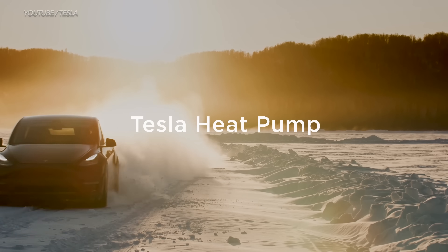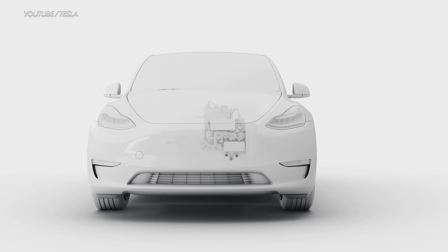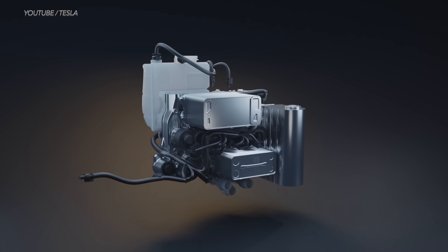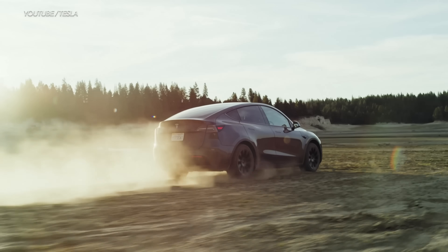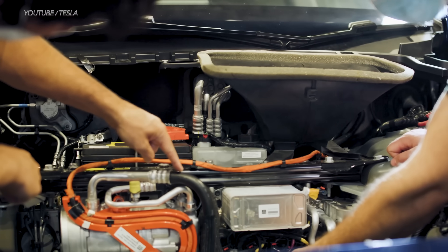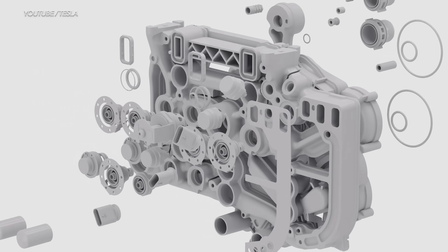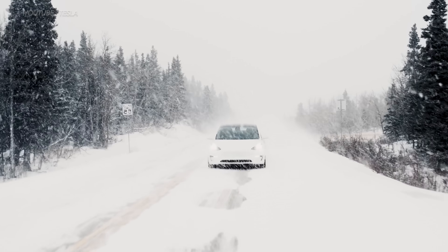Now there's a lot of excitement around the Tesla heat pump. The new Tesla heat pump is way more energy efficient than the standard resistive heating system that older Tesla models came with. In fact, the Model Y was the first Tesla to come with a heat pump, which made it 300% more energy efficient. That's important for an EV since it means it'll drain your battery less in cold weather and therefore retain more driving range.